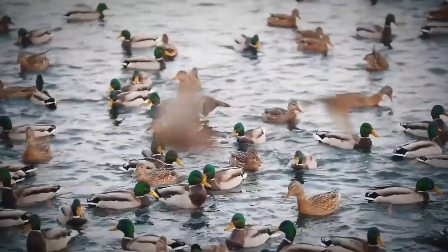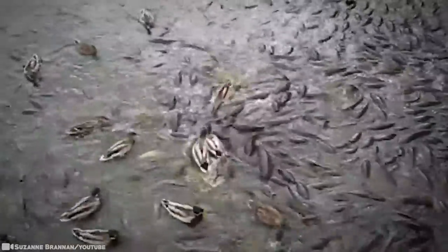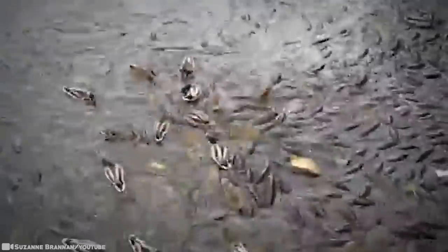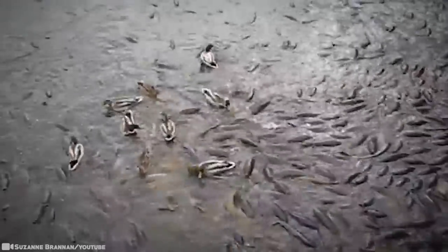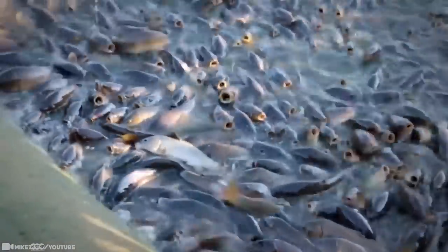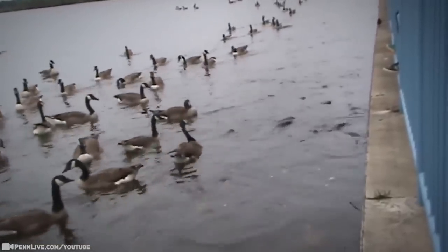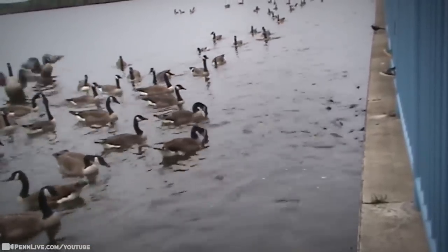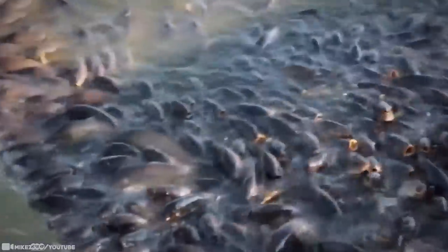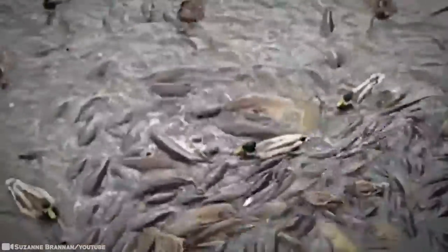Thousands of oversized carps gather at the edge of the spillway, writhing in thickets with gaping mouths waiting for food supplies. But these ducks want some of that food too — they literally walk on top of a carpet of fish. At times, the fish are so thick that mallard ducks, competing for a morsel of food, can effortlessly hop and jump on the fish's back to snatch a slice of bread. Today, this is Pennsylvania's second most popular tourist attraction, bringing as many as 500,000 visitors every year.